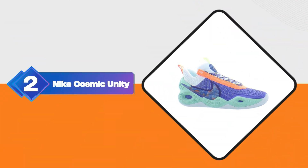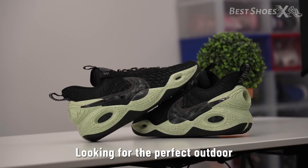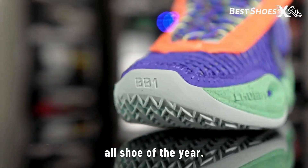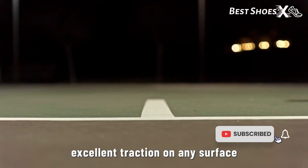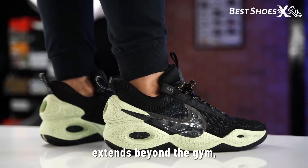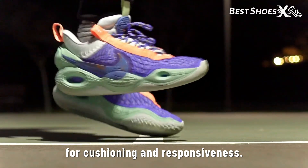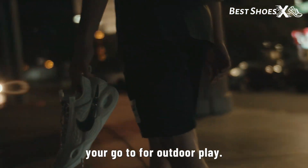Shoe Number 2: the Nike Cosmic Unity. Looking for the perfect outdoor shoe for 2023 at around $100? Look no further than the Nike Cosmic Unity, the best outdoor Nike basketball shoe of the year. It's all about rugged durability, with a durable rubber outsole that offers excellent traction on any surface — be it concrete or asphalt. If your playground extends beyond the gym, these kicks will keep you on your game rain or shine. And the full-length Air Zoom Unit provides outstanding cushioning and responsiveness. The Cosmic Unity is your go-to for outdoor play.